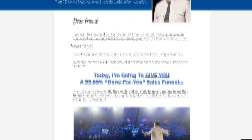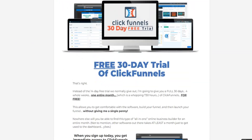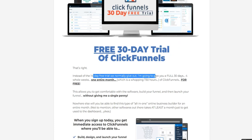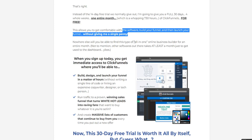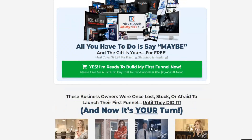If you are looking to get a ClickFunnels free trial, this offer is a great one to take advantage of — a ClickFunnels 30-day free trial. Instead of the standard 14-day free trial, they're giving you four whole weeks, one entire month, which is 730 hours of ClickFunnels for free. This allows you to get more comfortable with the software, build your funnel, and then launch it.